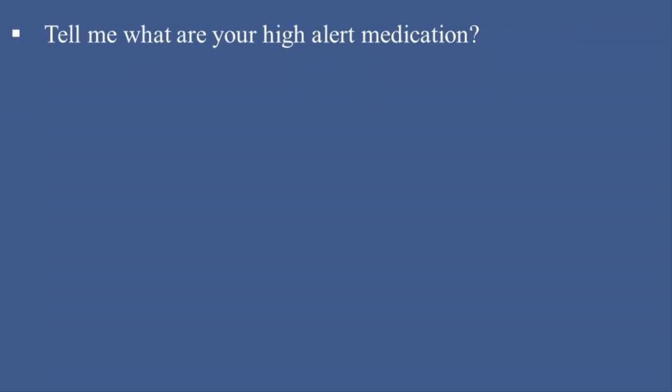Tell me, what are your high-alert medications? High-alert medications are drugs that carry a higher risk of causing significant harm if used improperly. Common examples include: 1. Anticoagulants — examples: Heparin, Warfarin; risks: increased bleeding potential. 2. Insulins — examples: Regular insulin, insulin glargine; risks: severe hypoglycemia. 3. Opioids — examples: Morphine, fentanyl; risks: respiratory depression and overdose.